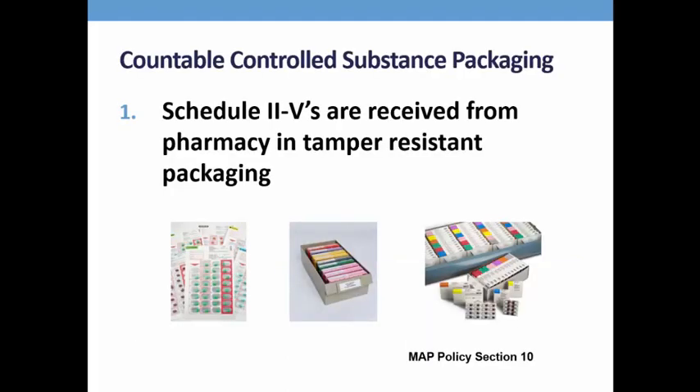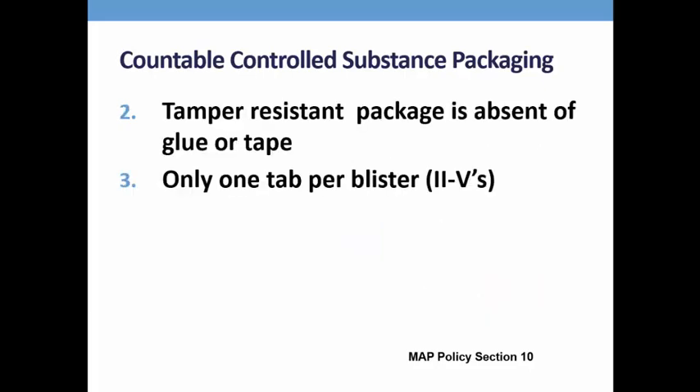All Schedule II-V medications must be received from the pharmacy in tamper-resistant packaging. The package of medication may not have indication of tampering, such as glue, tape, or staples on the package. Schedule II-V medications may only have one tablet packaged per blister.